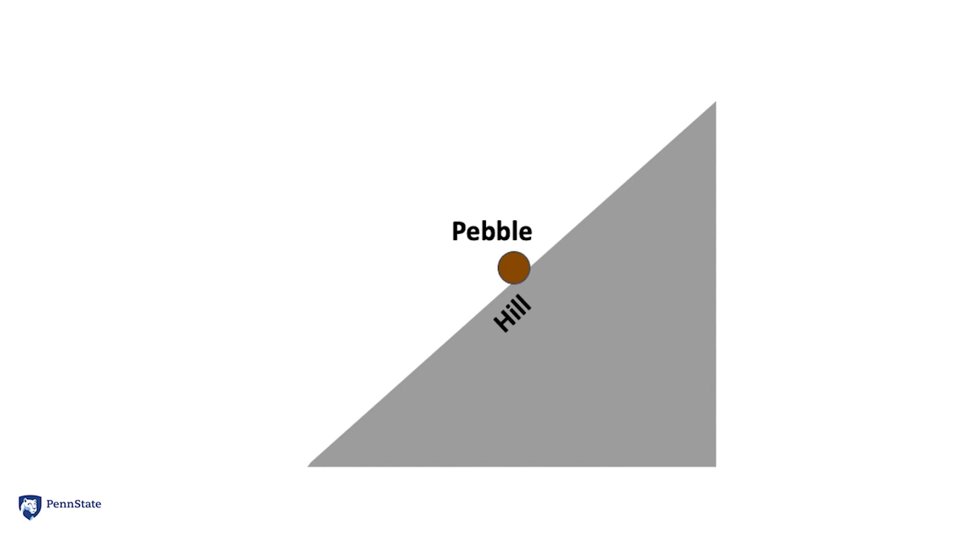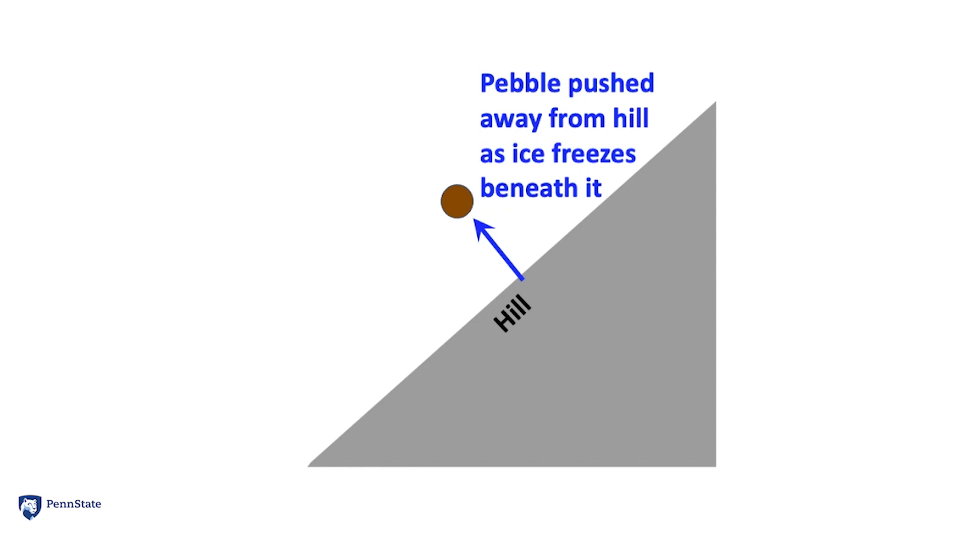There are many processes that move soil and loose rocks slowly down hills, known as soil creep. One of them we're going to show you here. We've drawn a hill with a pebble — just a little piece of rock, less than a half an inch or so. There would be lots of pebbles on this hill. Sometimes on a cold night, ice will grow beneath the pebble and push it away from the hill, as shown here.